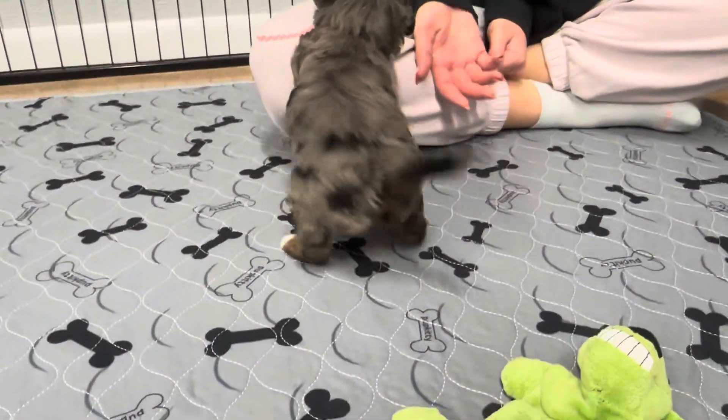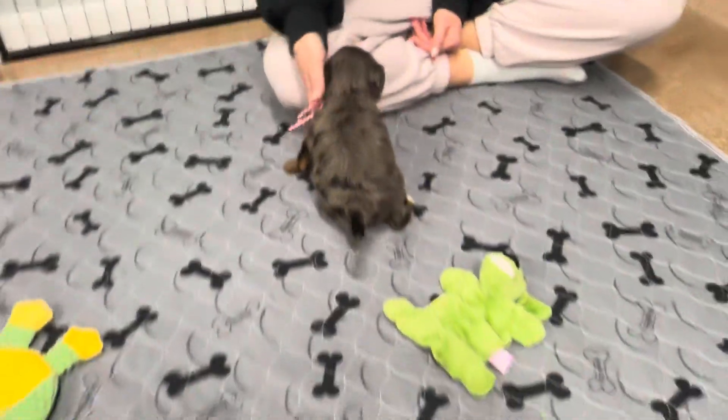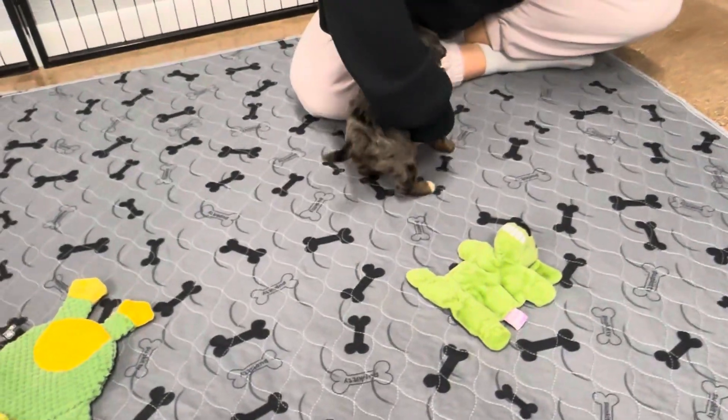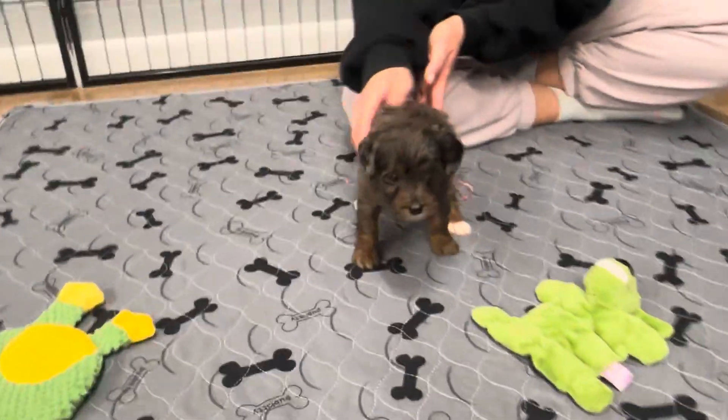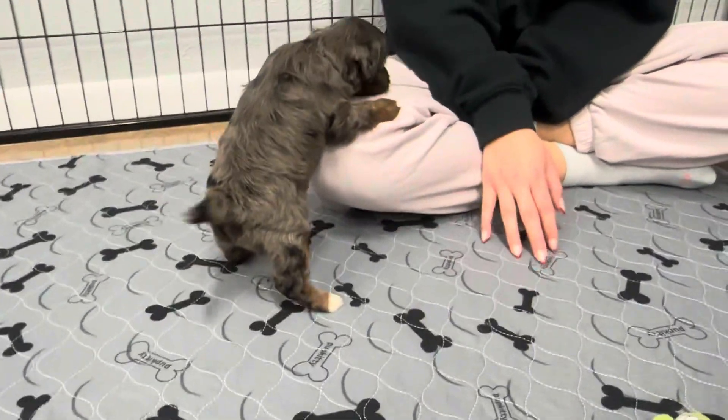She has a straight coat, but she's expected to be more of a wavy coat full girl. She looks just like her mom at the same time. Delta had not quite as dark of the brown markings and the white, but she was similar.